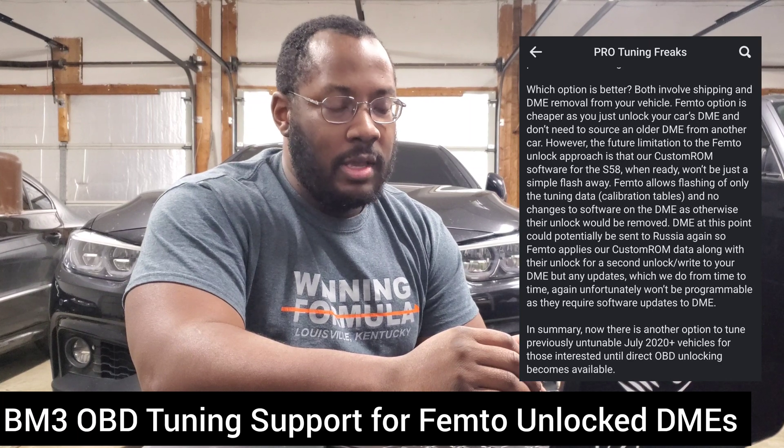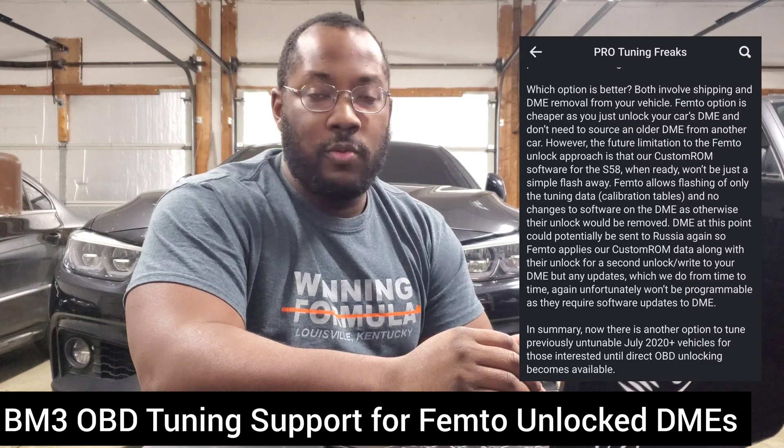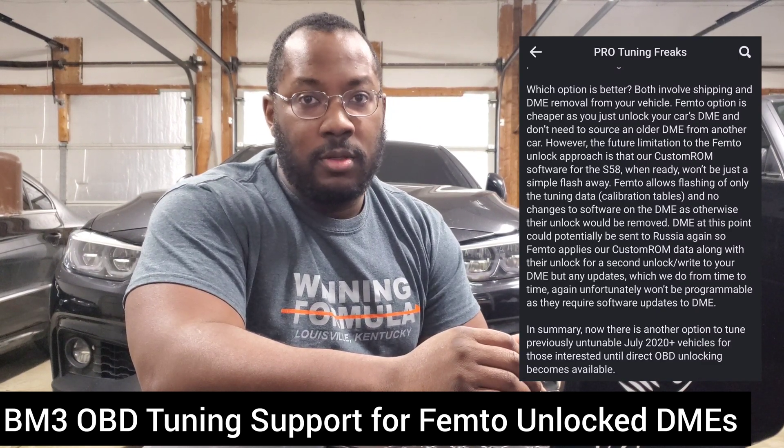Just understand that this is something for people who really just want to get their cars flashed now — but if you want the full package, you're still going to have to wait a little longer. Hopefully that helps clear things up. This is all directly from Pro Tuning Freaks; they posted the same caption on Instagram and Facebook, so you can go read it yourself. It's another incremental improvement until we get the full package. Thanks for watching — I hope this video helps, and if you have any questions or comments, leave them down below.